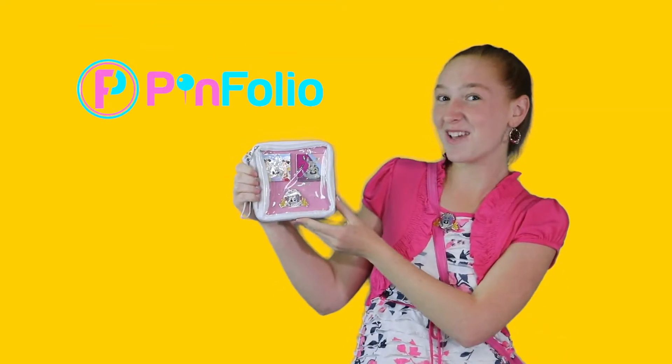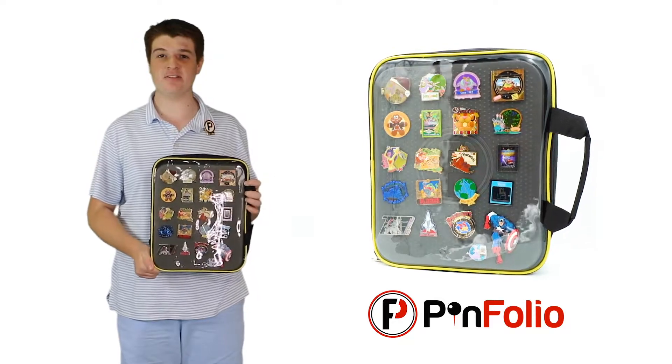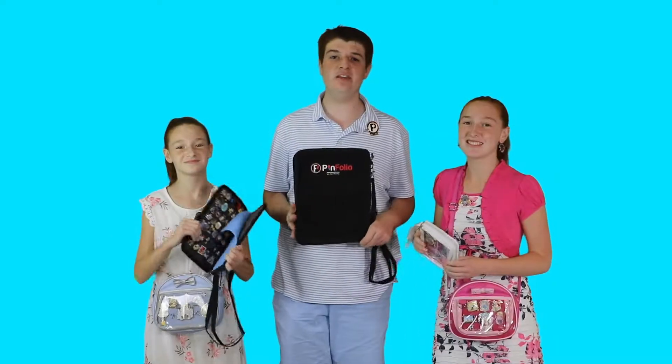Go Pin Pro with our Pin Folio. This pin trading pin folio is the answer to pin trading woes. With its lightweight, portable, convenient design for pin trading, no more losing pin backs — the pin folio restores the fun in pin trading.